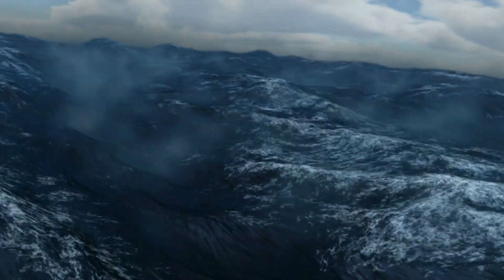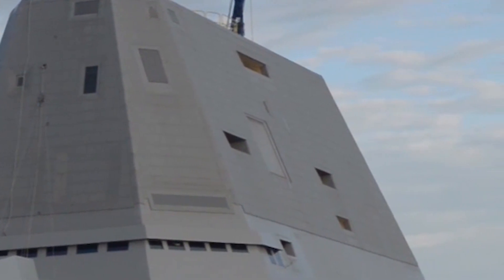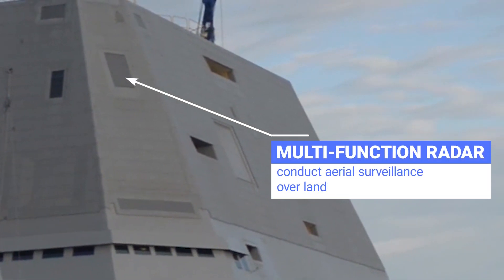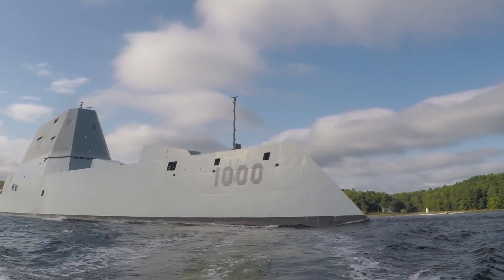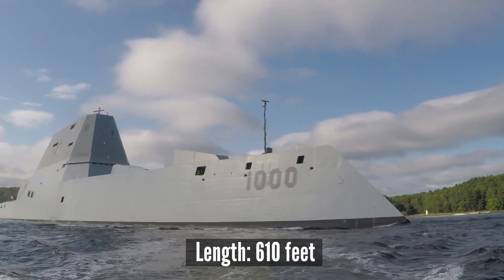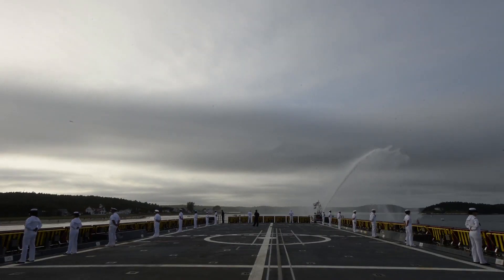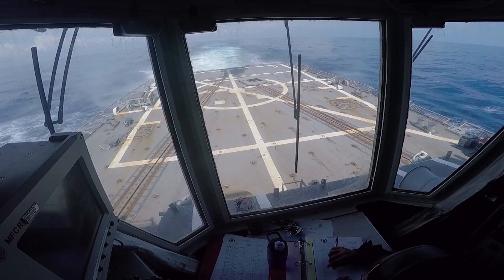In the extremely difficult and busy land interface, it also uses active and passive sensors as well as a multi-function radar that could conduct aerial surveillance over land. With a top speed of 33.5 knots, the Zumwalt-class destroyer is 610 feet long, 80.7 feet wide, and has a flight deck that is 93% larger than that of an Arleigh Burke-class destroyer.